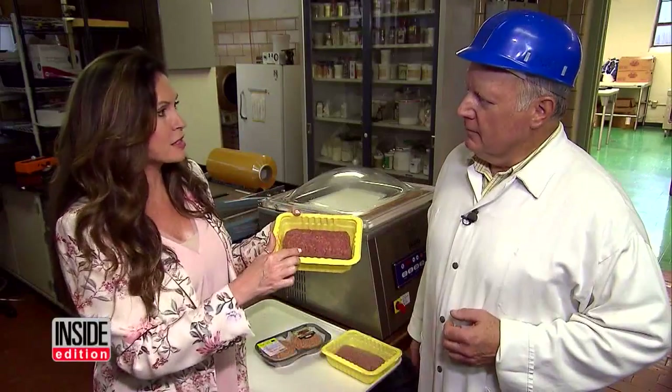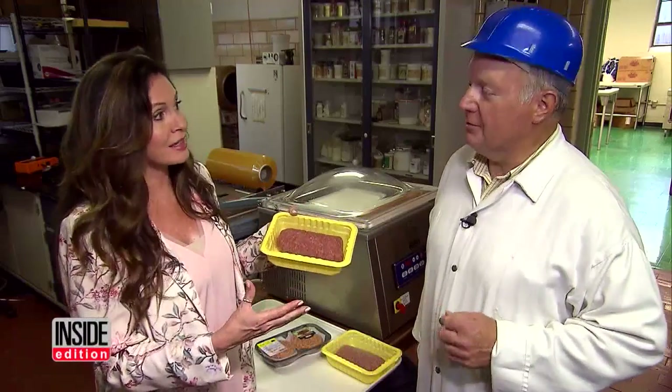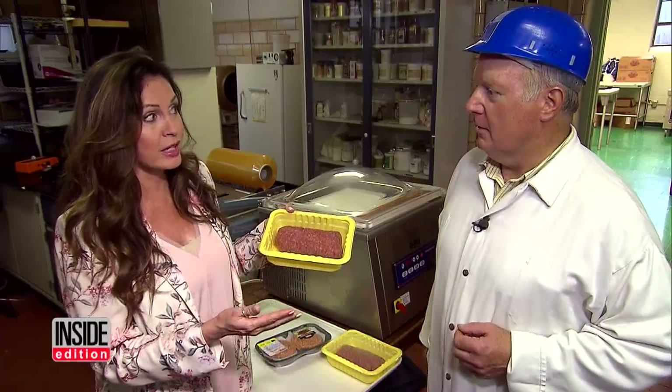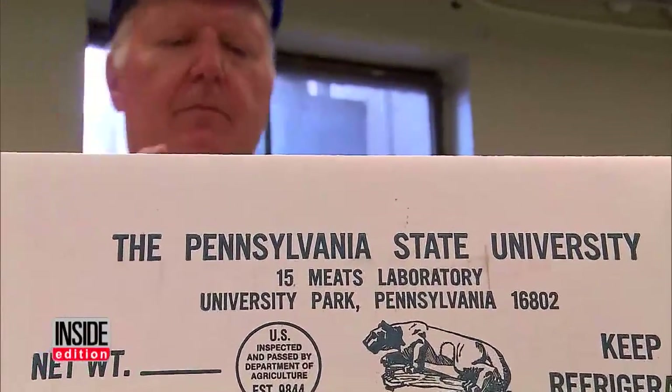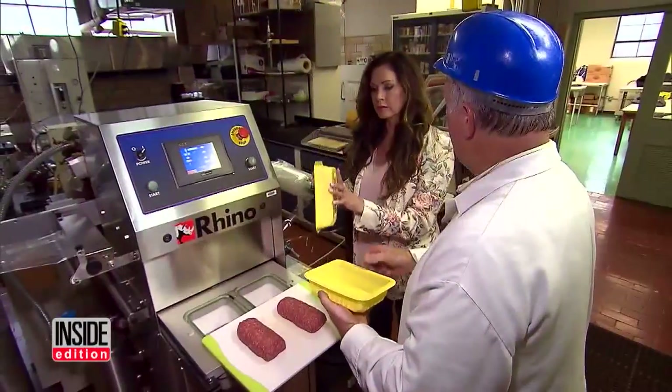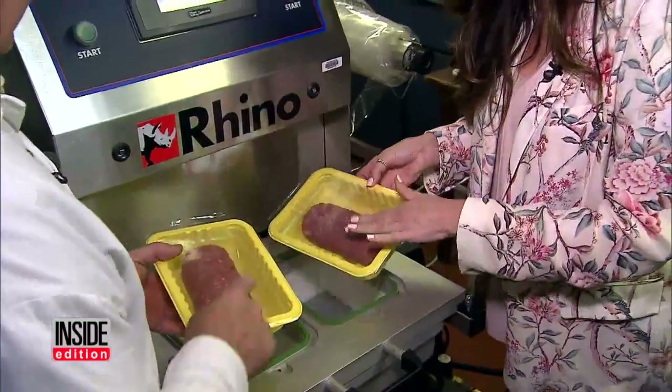How long through this process can you make a piece of meat continue to look bright red? A long time — two days, three days, two weeks, three weeks. Dr. Ed Mills is a professor of meat science at Penn State University, and he says the color of the meat doesn't necessarily indicate it's fresh.